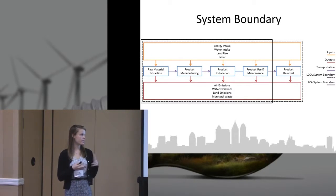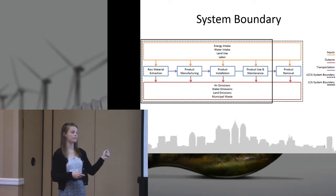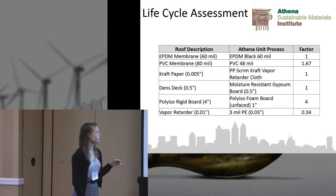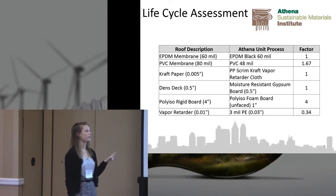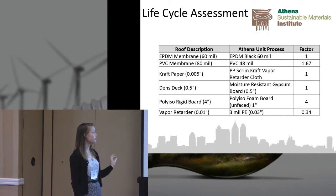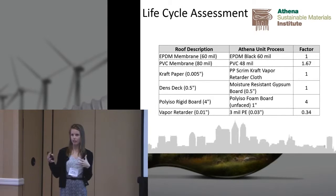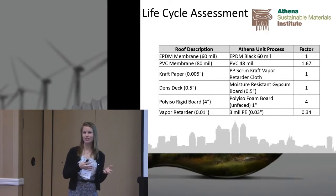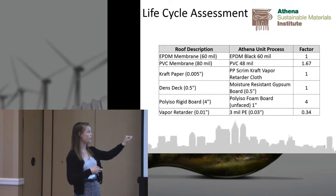I conducted an LCA and LCCA of these two different roof systems, including the product used and maintenance throughout the lifespan, using a 20-year lifespan for the roof. For the life cycle assessment, I used Athena, which has extensive use in the building industry. We modeled the polyisocyanurate (polyiso) rigid insulation from Bayer Material Science, which is actually in Athena's database — one of the reasons I was attracted to Athena. One limitation of Athena is that you can't modify the individual layers, so I applied a scaling factor based on our schematic versus the Athena unit process.